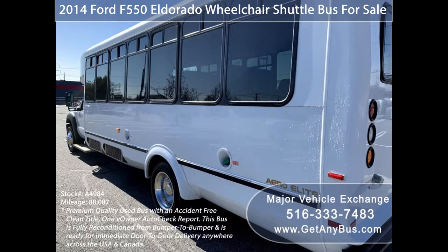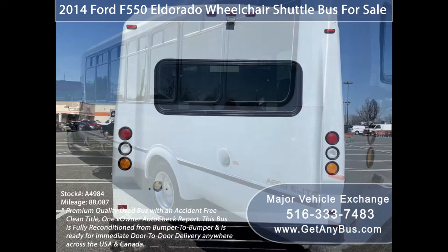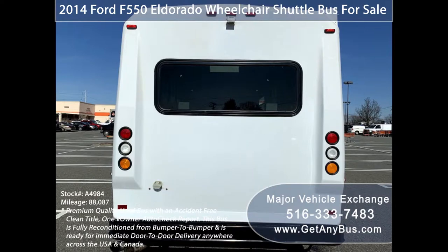Major Vehicle Exchange has a great selection of used buses for church, shuttle service, tour, charter, and team sports.